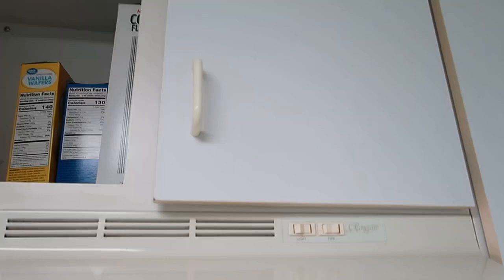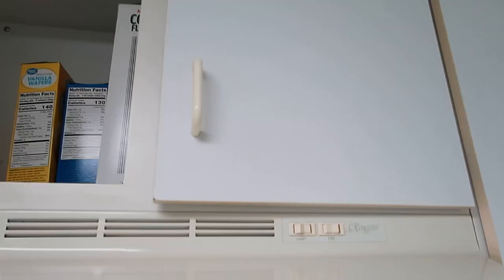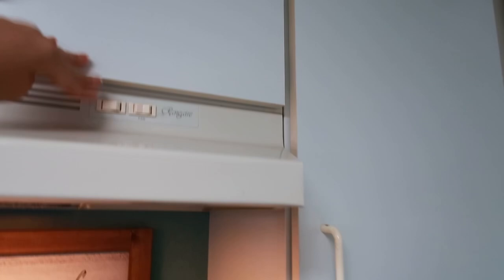Moving over here, I keep all our cereal up here above the stove. I don't really have any favorites to show with this at the moment. Down below in this drawer is where I keep frying pans and things like that.